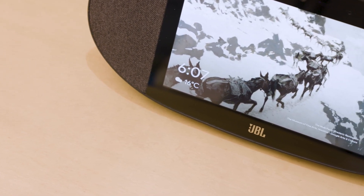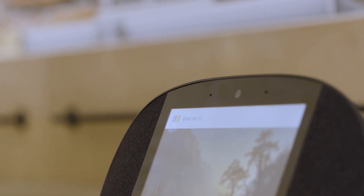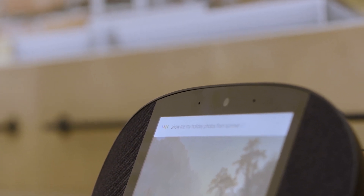Cooking tutorials, match scores, playing your favorite music — all without lifting one finger. Watch this. OK Google, show me my holiday photos from summer 07.